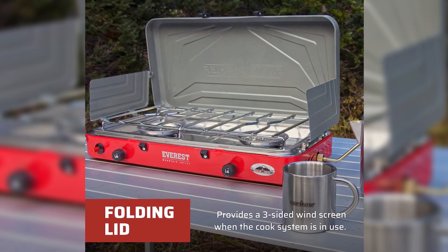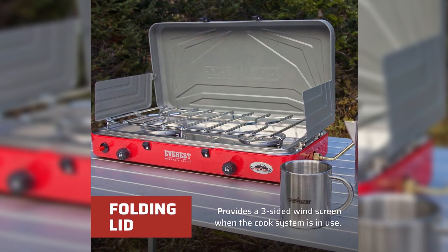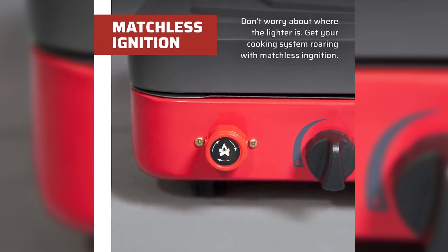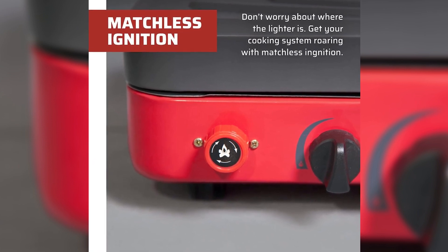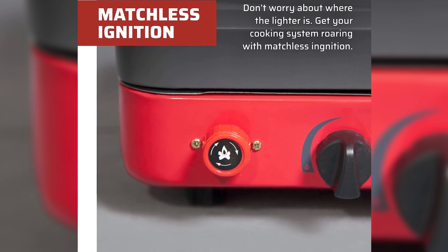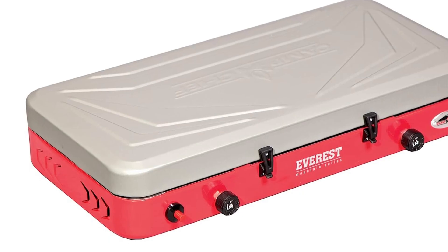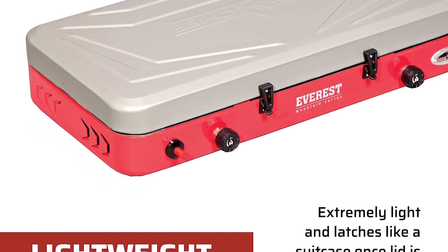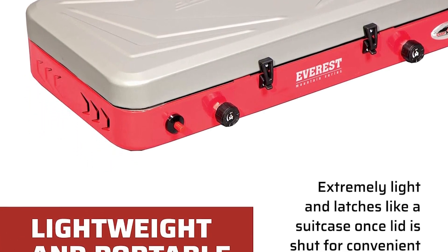Making it perfect for camping trips and tailgating events. With compact dimensions of 13.5L x 23.5W x 4 inches H and weighing only 12 pounds, this stove offers excellent portability without compromising on performance. Upgrade your outdoor cooking experience with the Camp Chef Everest 2X High Pressure Stove.